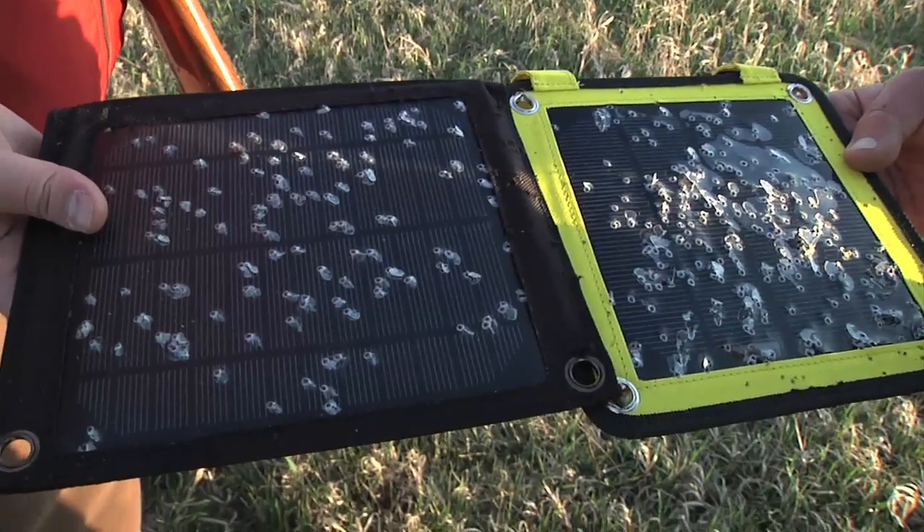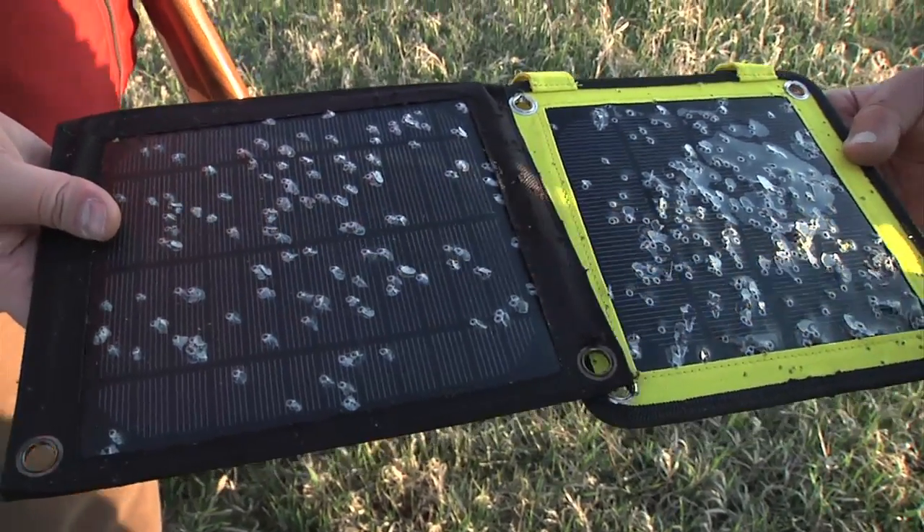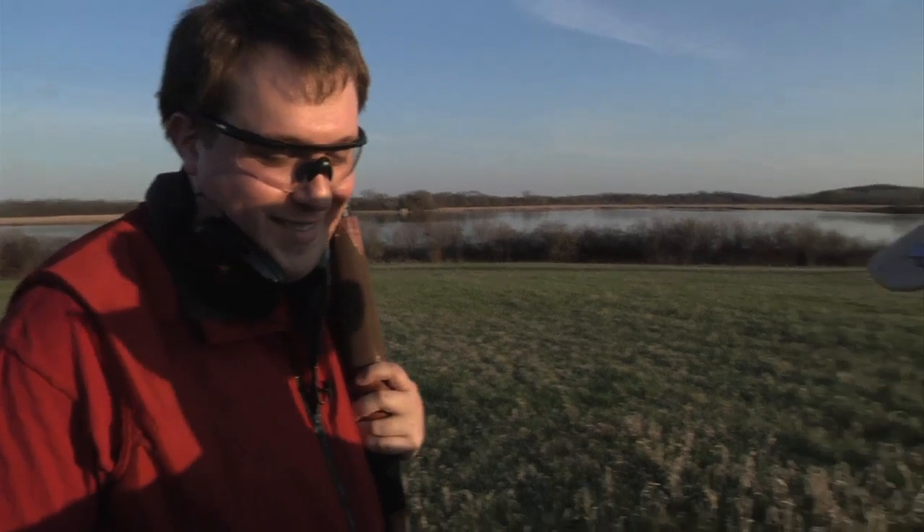The moral of the story is, solar panels really aren't bulletproof. Don't shoot your solar panels with a 20 gauge, at least. Well, how about a 22? That's what happens with a 22.